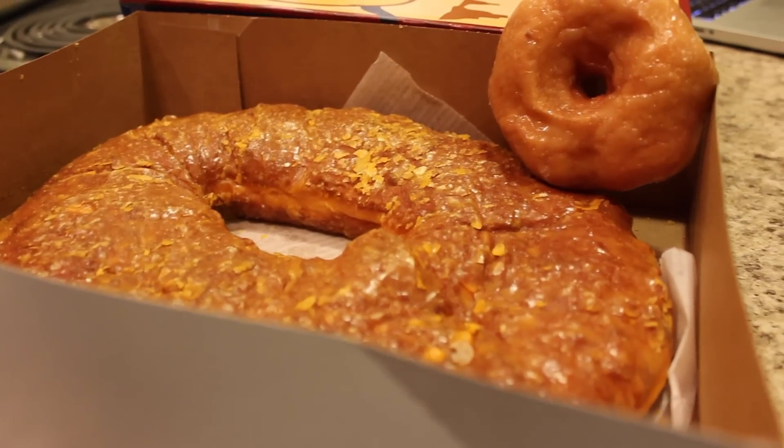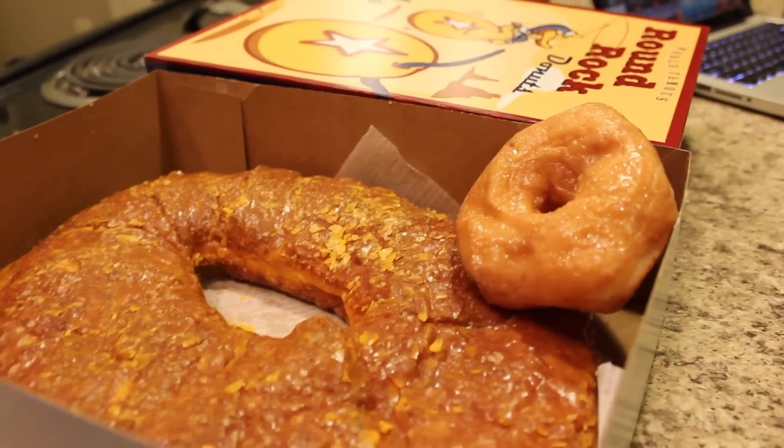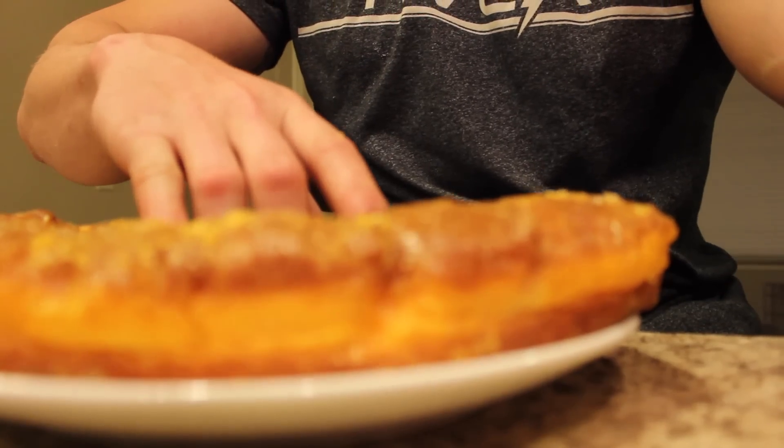This is just a comparison of the donut I'm about to eat and a normal glazed donut — obviously quite a difference. I literally don't even know how to hold this thing. First bite.